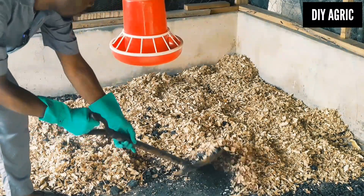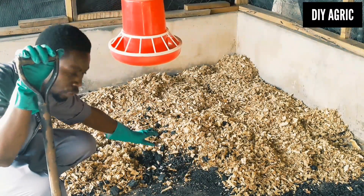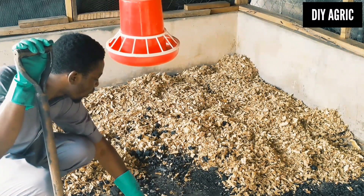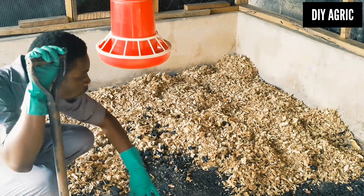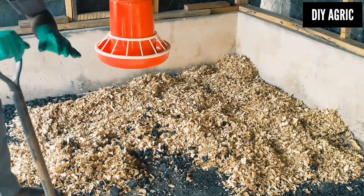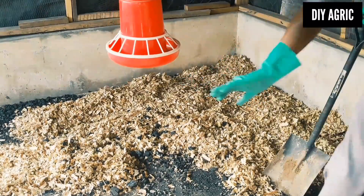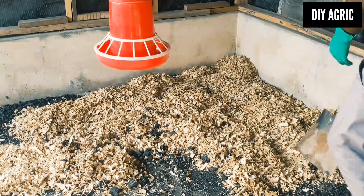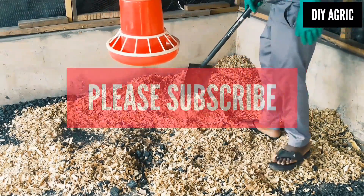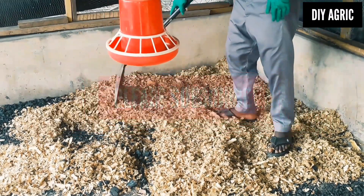The reason I decided to pour charcoal on the floor first is to ensure that the base is still covered with at least a film of charcoal dust. So it's important that you do it like that - don't just start by mixing the wood shavings and charcoal together and then pouring everything. Just pour your charcoal first on the floor, and then add your wood shavings. Either way - whether you mix it or leave charcoal at the top - it will still do good work.